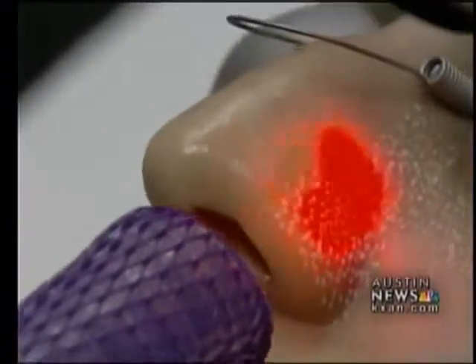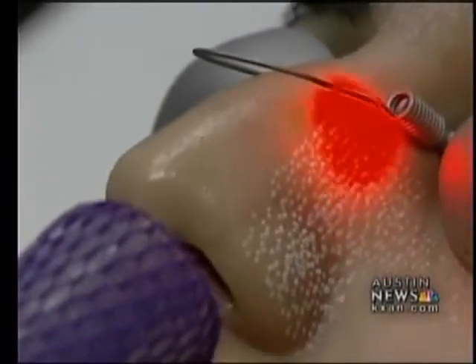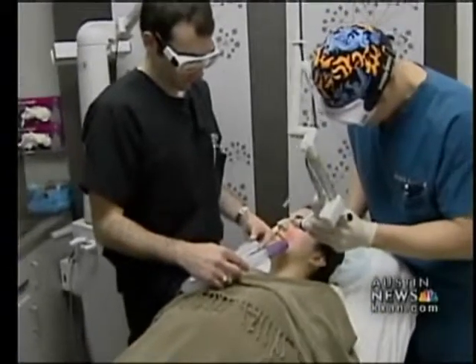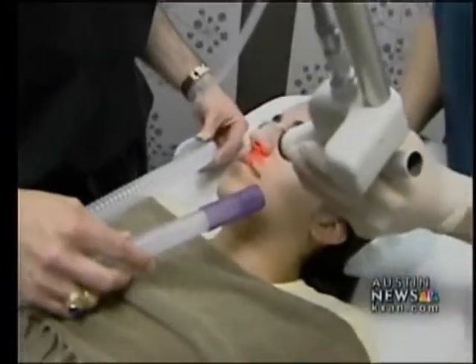The biggest advantage of this procedure is that compared to older procedures, the downtime is much less. The amount of redness and swelling is minimal compared to the months' worth you might have had with older operating room versions. At about $2,000, this kind of facial resurfacing is just half as much as earlier versions, but the procedure is not covered by insurance plans.